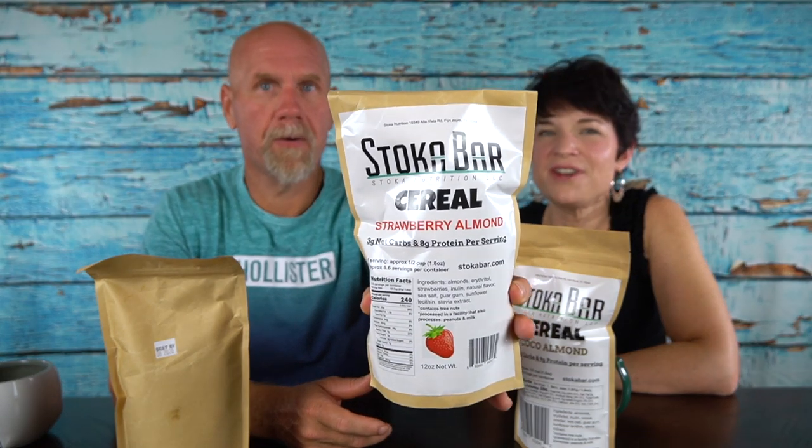Here's the bag — it looks very artisanal, very plain but fancy at the same time. The ingredients in the strawberry almond are almonds, erythritol, strawberries, inulin, natural flavor, sea salt, guar gum, sunflower lecithin, and stevia extract. A serving size is a half a cup — that's a decent, really good serving size. There are approximately 6.6 servings in this container. These are 240 calories per serving, 20 grams of fat, 8 grams of protein, 16 total carbohydrates, 6 grams of fiber, and 7 grams of sugar alcohol, which makes it 3 net carbs per serving.